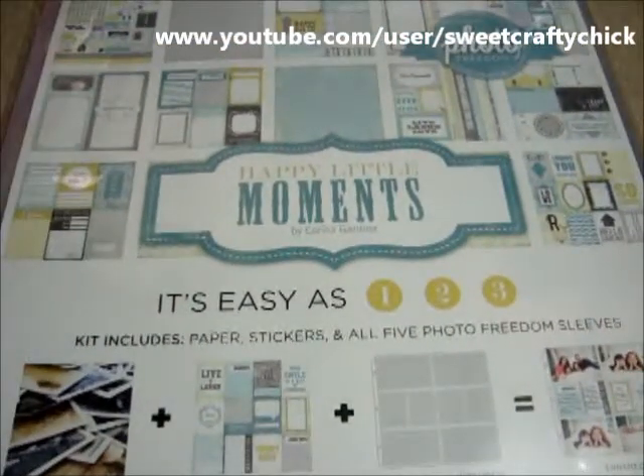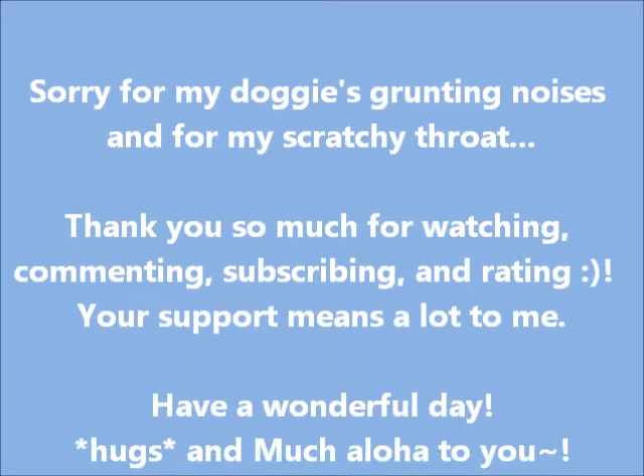So thanks for watching, and I hope you have a great rest of your day. Bye!